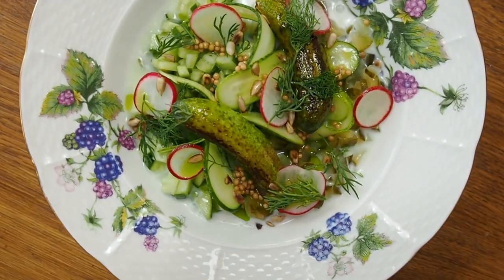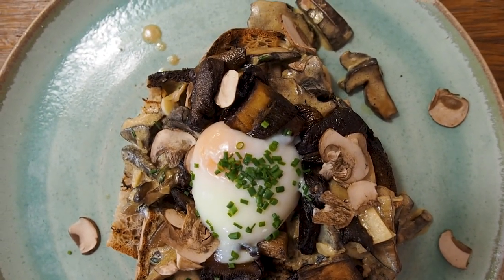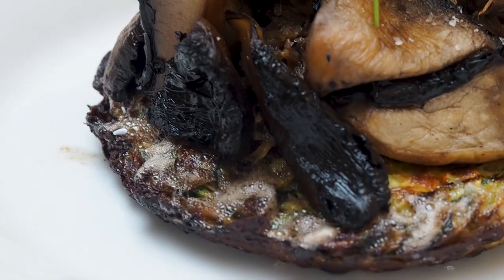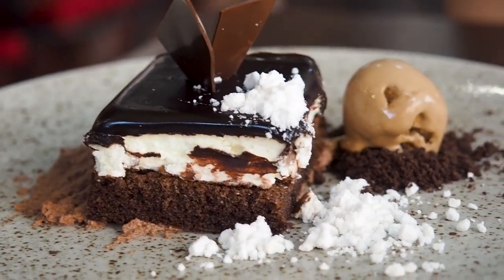There were so many things that we loved about visiting Prague, but one of our absolute favorite things was the food. From traditional Czech restaurants to more modern and creative restaurants, there was really such a huge variety of delicious food to try when you're in Prague. So this video will run through all of our favorite places to eat during our time in Prague.